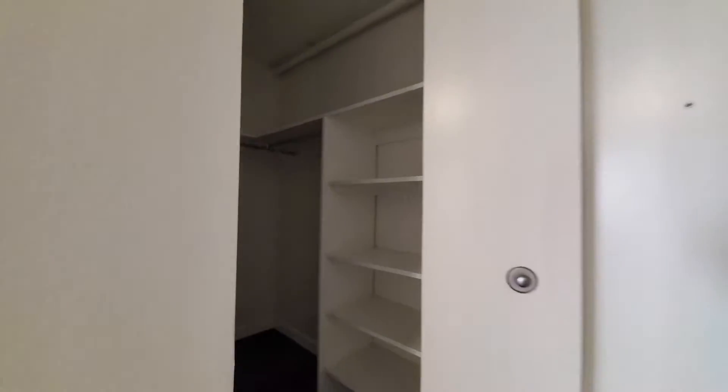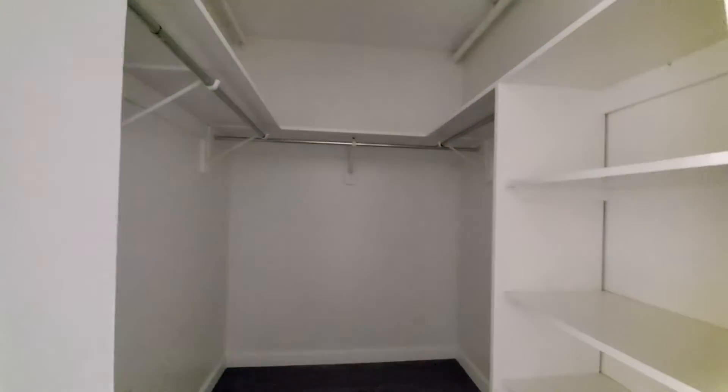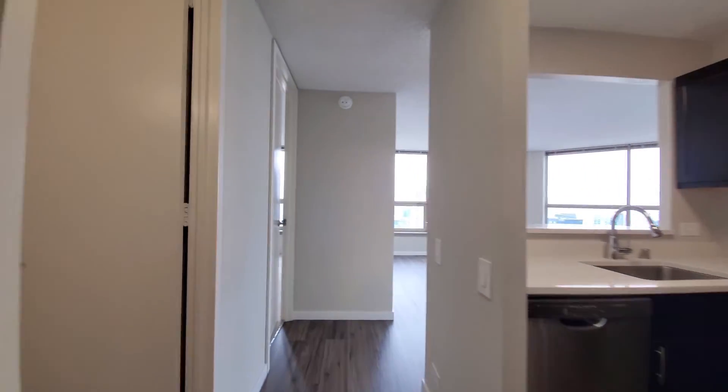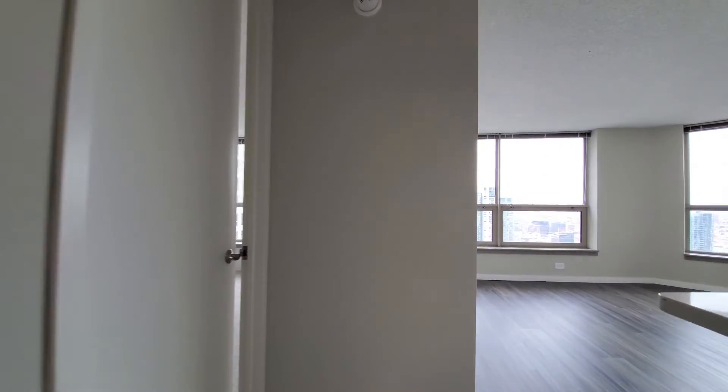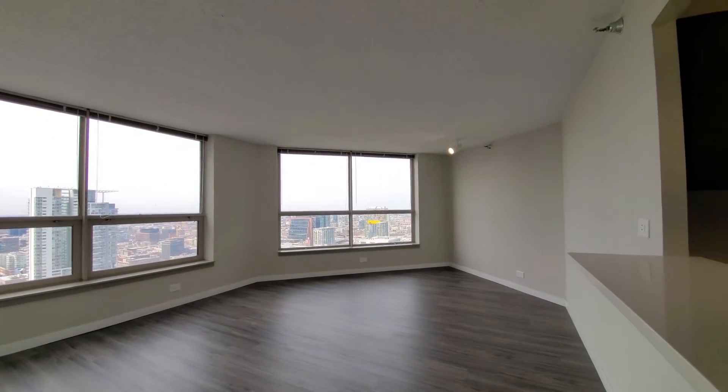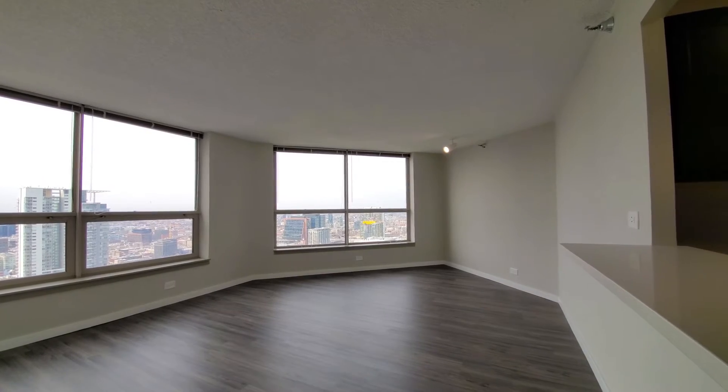Looking at the front entryway. There's a walk-in closet with shelving and hanging space. Heading back toward the bedroom, turning for a look into that great view from the living-dining area.